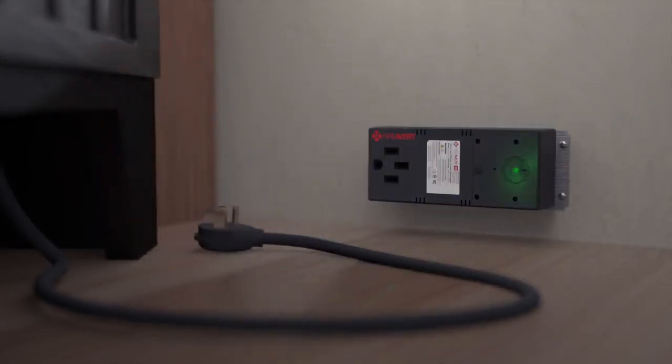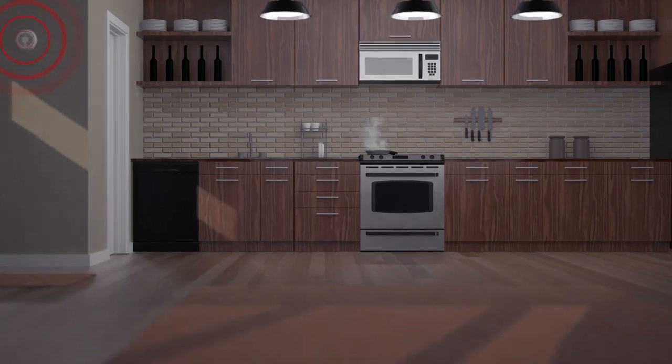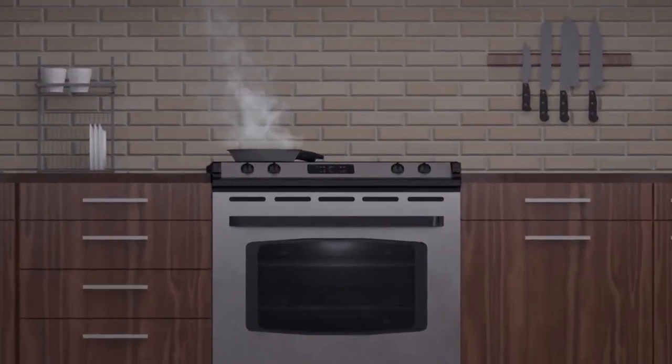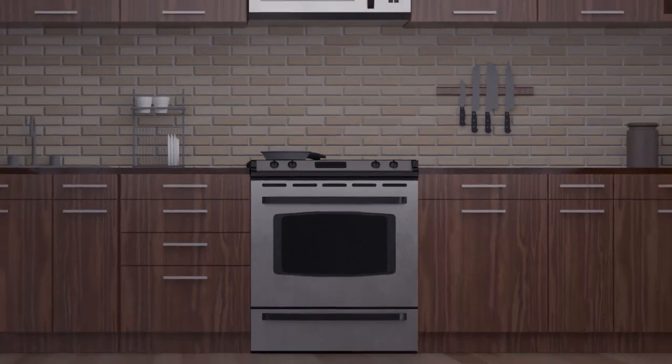FireAvert auto-stove shutoff devices install behind the kitchen range. When a smoke alarm sounds, FireAvert hears the audible signal of the alarm and turns off the stove, removing the heat source and preventing any fire damage.